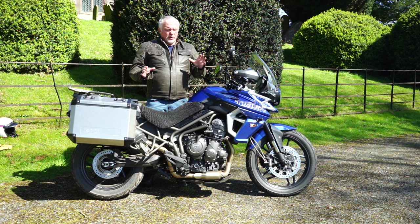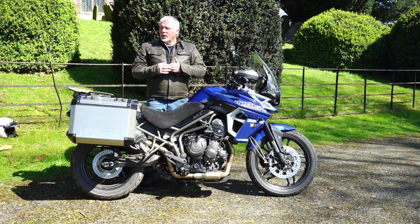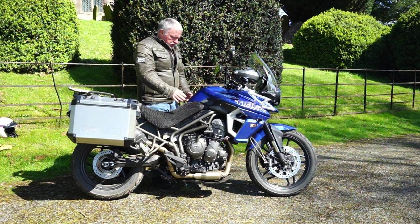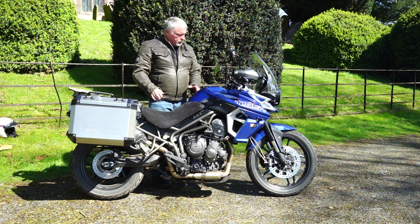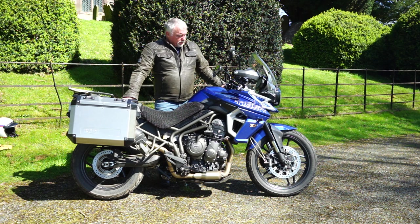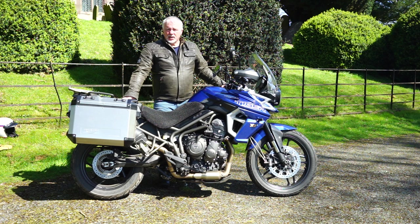If you just ride normally and don't rag a bike, the GT Pro is great — and it's a beautiful-looking bike. But for me, the Tiger XRX is the one. I'm perfectly happy with any version of the Tiger 800. It's a great all-rounder: fun, comfortable, fast, and reliable. There's a great dealer network here in the UK, Triumph sell a lot of bikes now, and there's a reason for that.